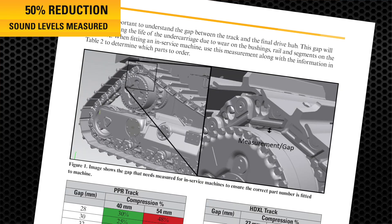You must first start by measuring the distance between the final drive hub and the bottom surface of the track chain, as seen in this example.